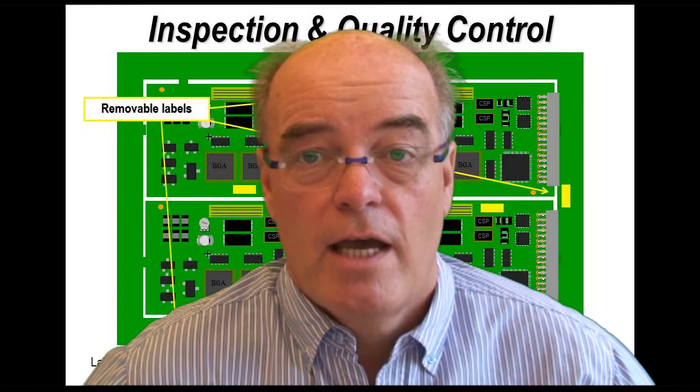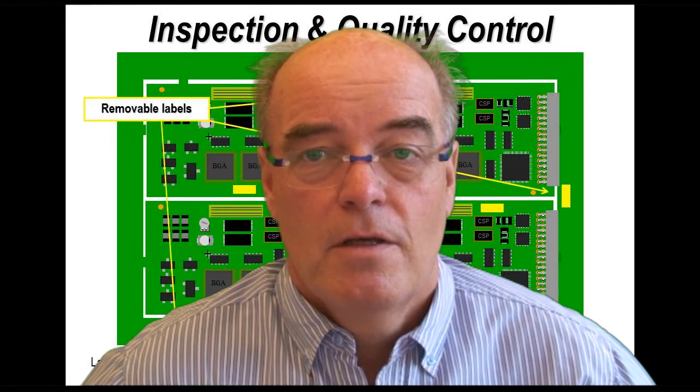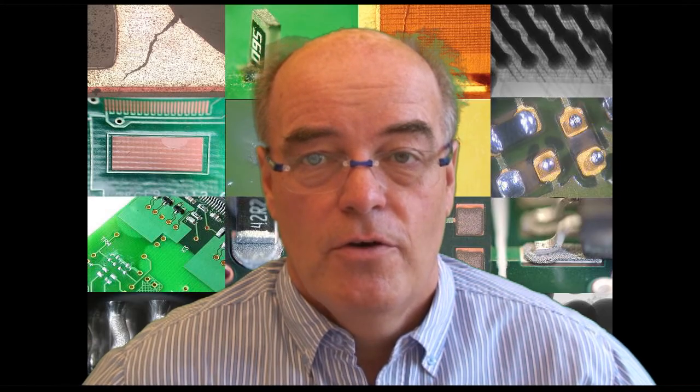A simple way of measuring the thickness of conformal coating on a printed circuit board assembly is to use sticky dots. Placing a sticky dot — or in fact placing a number of them — on the surface of a printed circuit board is an ideal way of measuring the thickness of conformal coating after cure.